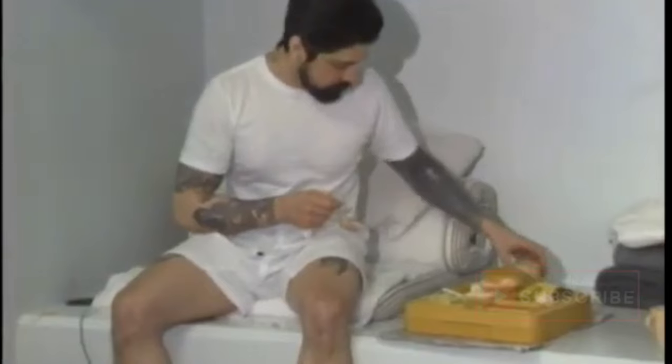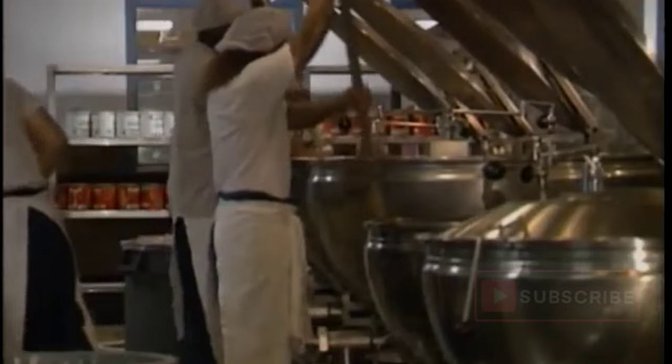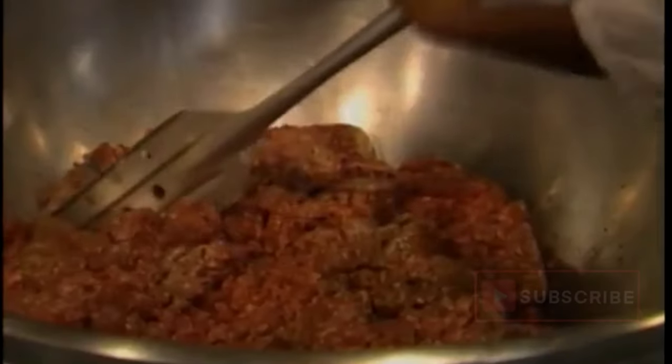Inmates also eat in their cells in the Security Housing Unit. Meal preparation is in the central kitchen on the general housing side of the prison. Today, pasta for 4,000 is being prepared — several hundred pounds of meat, gallons of sauce, and miles of spaghetti.